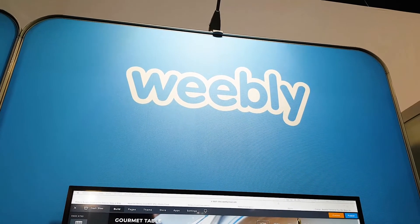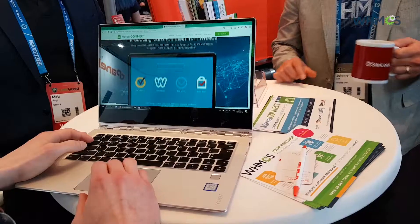The Weebly partnership with WHMCS really started in 2015 when we wanted to align ourselves with the most popular plugin in the hosting industry, and to us that's really WHMCS.